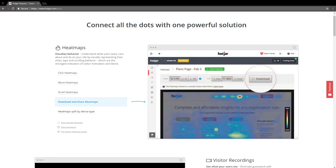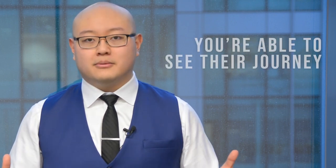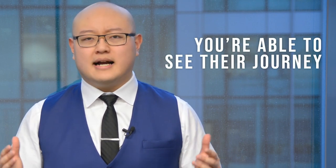On Hotjar you can see feedback forms and heat maps. What's really great about Hotjar is it allows you to record visitor sessions — you can see the actual sessions and how people are really interacting with your website. You're able to see their journey, see what's actually happening. That's very valuable data that allows you to optimize your site for a lot of different things.